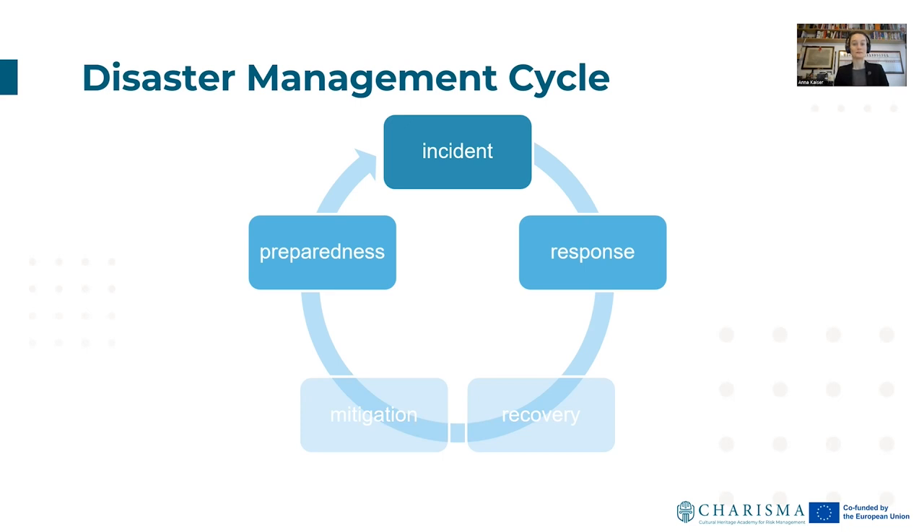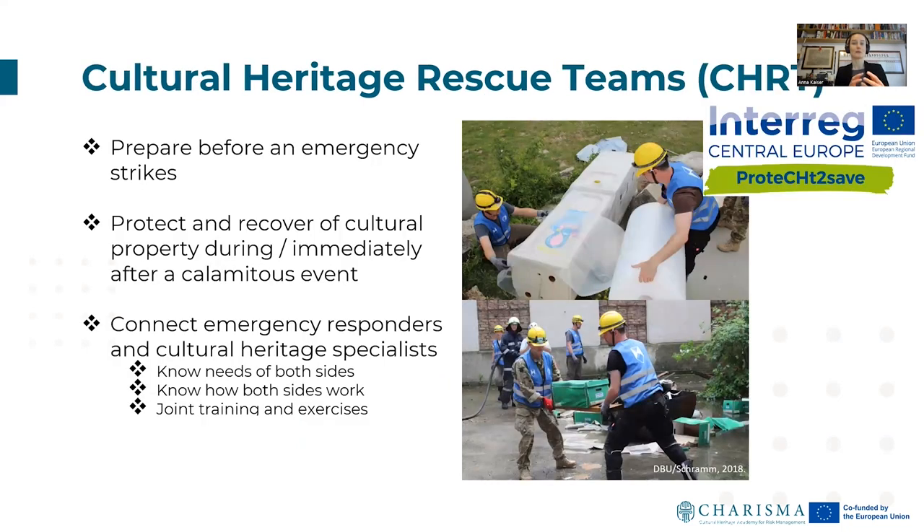For the exercises we've done, at Krems we developed what we call a Cultural Heritage Rescue Team as a prototype that can be deployed when it comes to recovery of cultural heritage. In this team we brought together experts from different cultural institutions, with different backgrounds — material handling, statics — but also from emergency response units. The idea is that this Cultural Heritage Rescue Team trains and prepares together, also with cultural institutions, before an emergency strikes.